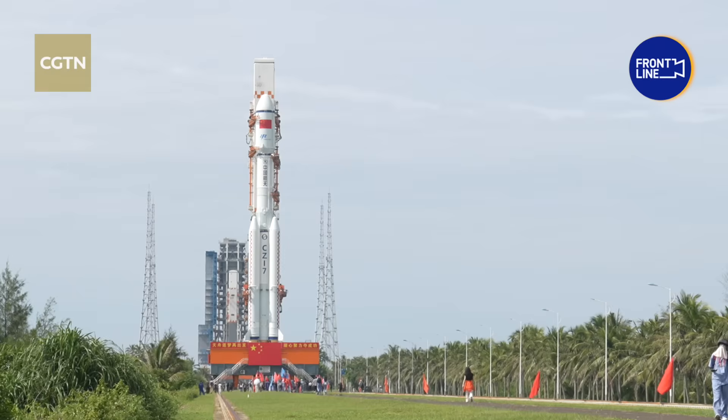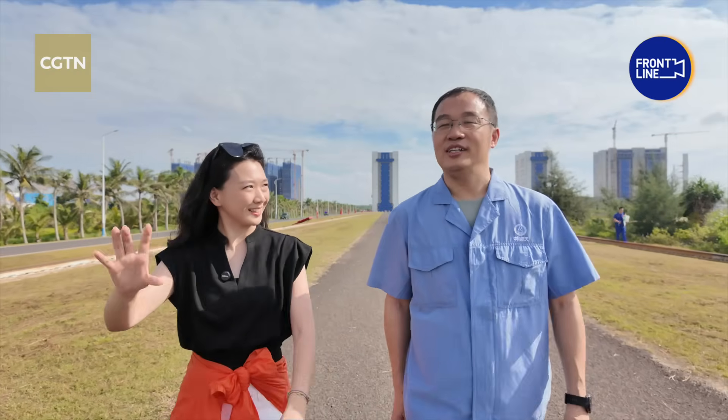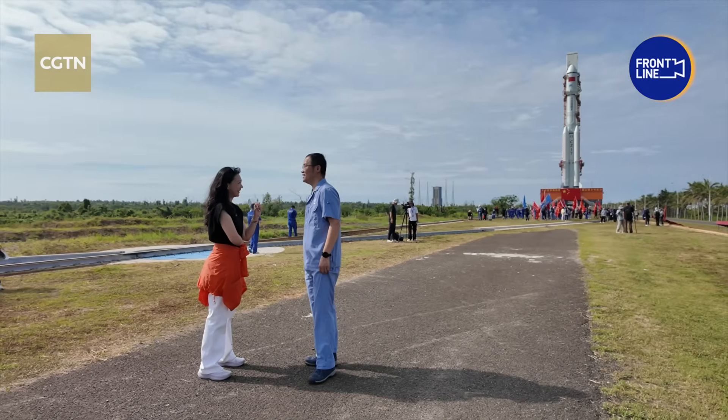The Long March 7 has successfully launched all previous Tianzhou cargo ships. Xiaoyetiao, who has participated in every one of these missions, highlights the core principle behind their success.